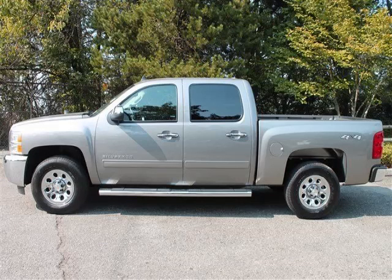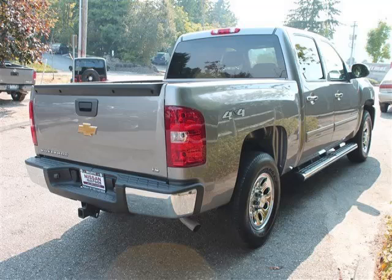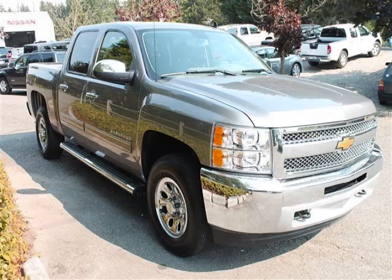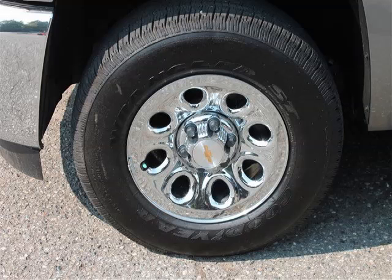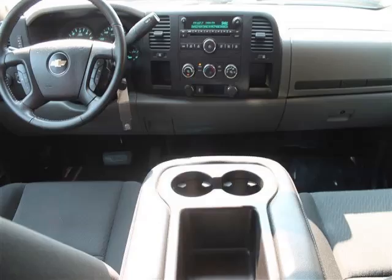This is a 2013 Chevrolet Silverado 1500 LS with fewer than 10,000 miles. This Chevrolet stands out with top-tier comfort, convenience equipment, reliability, and a 4.8-litre V8 engine. Top features include privacy glass, AC, ABS, CD player, and power outlet.